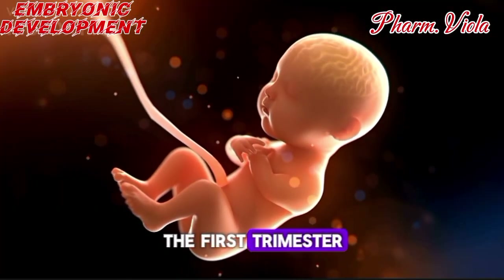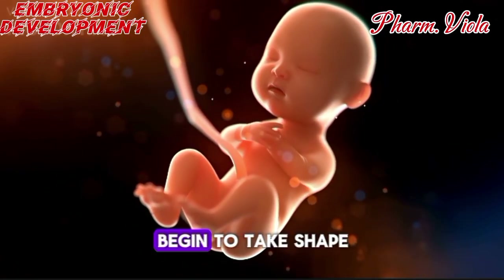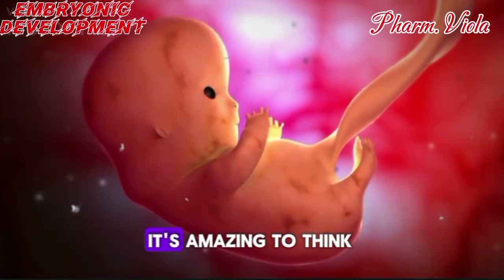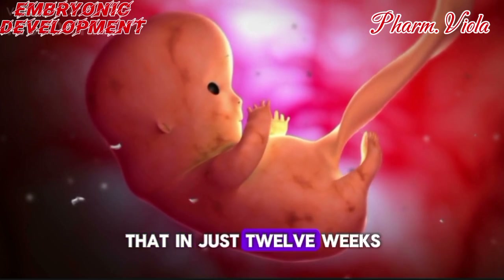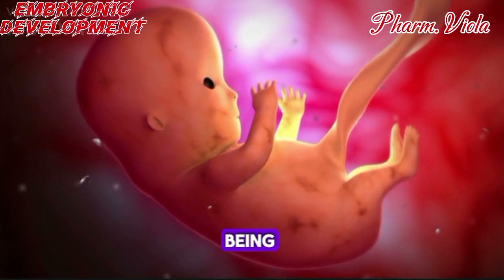By the end of the first trimester, basic structures — including the brain, spinal cord, and heart — begin to take shape. It's amazing to think that in just 12 weeks, what started as a single cell is now beginning to resemble a tiny human being.